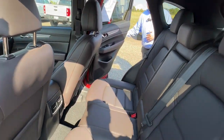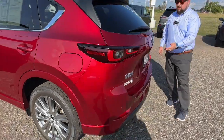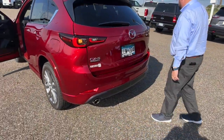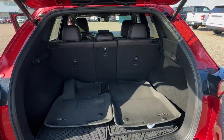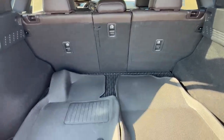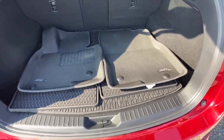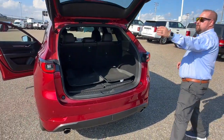Super clean — this one only has about 6,000 miles on it. The vehicle has all the extra floor mats, dual exhaust, and a power tailgate.